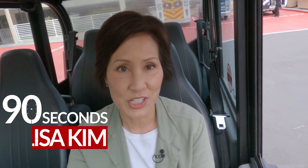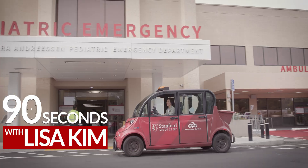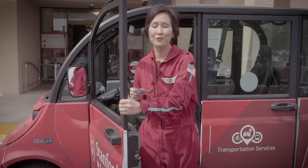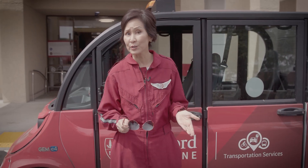Usually you'll find us driving around the Stanford Medicine campus to tell you about the latest research and studies. But today we're taking a different mode of transportation — we're taking flight in Life Flight, our new medical air transport for patients in critical condition.